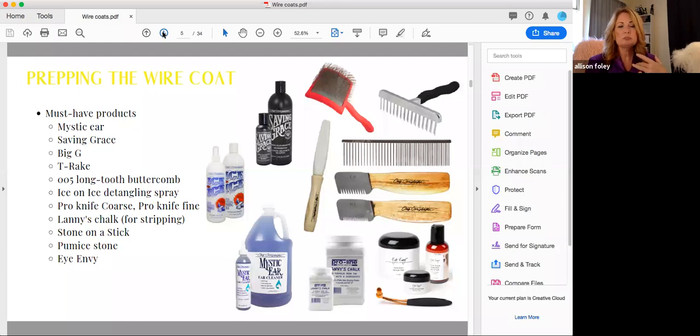Stone on a stick is another great detailing tool; a plain pumice stone works as well. INV is great for wire coats because we want that really super sharp, intelligent expression. Wire coats — being more porous — tend to pick up and hold staining more, including between the toes, around the anus, under the eyes, and in the beard. INV is a great spot treatment that naturally eliminates staining and keeps it away without interfering with coat texture at all. These are the products we use to prep the wire coat before the bath.